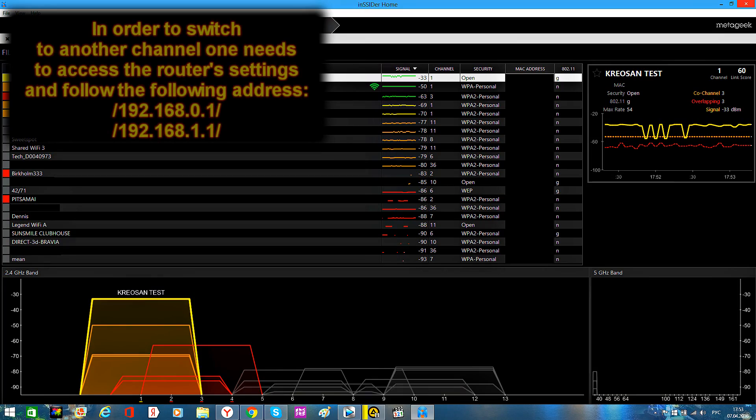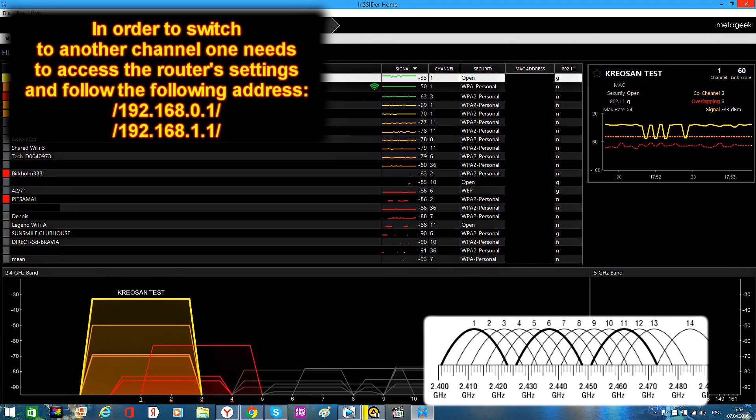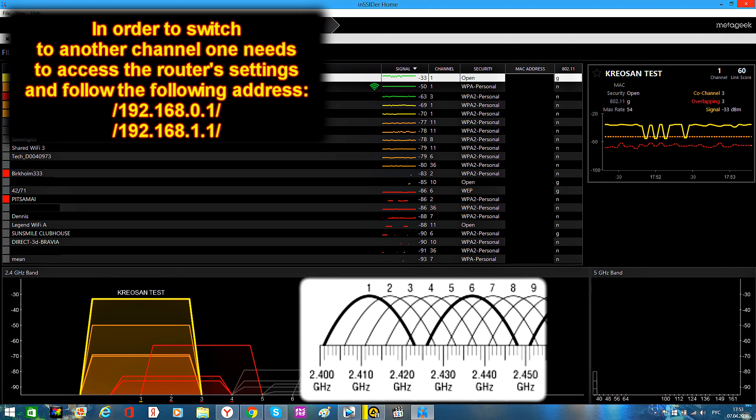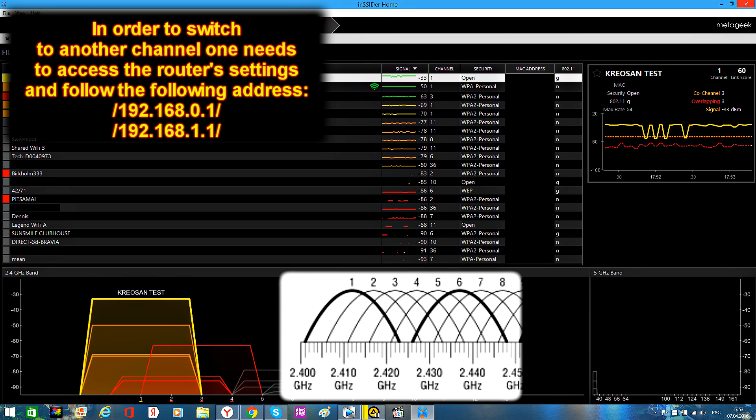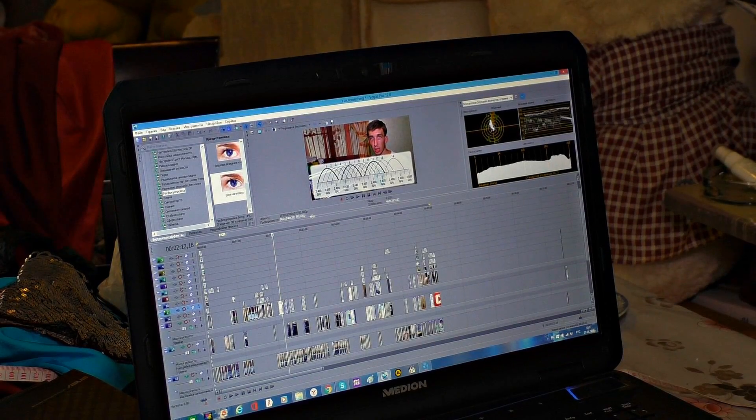Routers are made to work using the same channel for transmitting data, but they will always give way to a stronger signal, which in turn will negatively affect the speed. Before choosing a different channel, you need to take into account the fact that channels overlap. For instance, in order to avoid interference from the first channel, you need to use the sixth channel rather than the second or third ones — otherwise the router's signals will be overlapping.